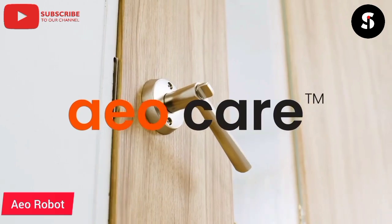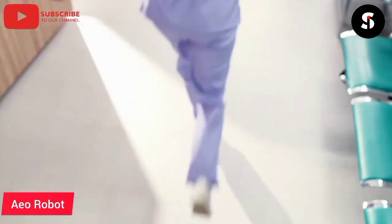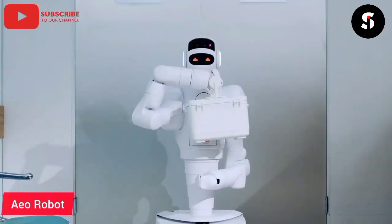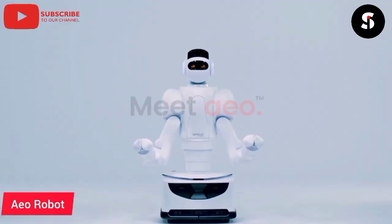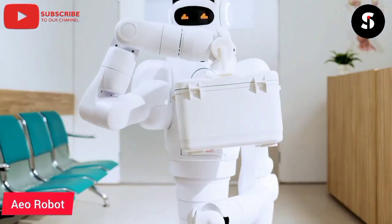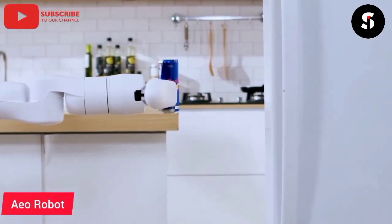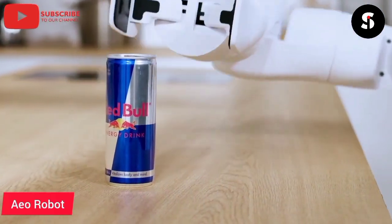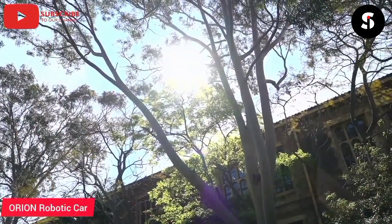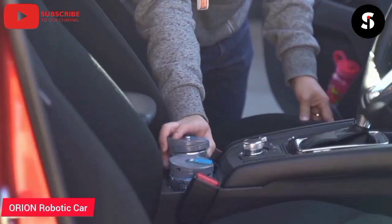The AO robot is a highly advanced and versatile robot designed to provide users with an immersive and interactive experience. This robot is equipped with advanced sensors and cameras which allow it to detect and respond to its surroundings in real time. It can recognize faces, voices, and even emotions, making it an ideal companion for both adults and children. The AO robot can also be programmed to perform a wide range of tasks, including playing games, teaching, and even providing medical assistance with its advanced AI technology. The AO robot is a perfect blend of innovation and functionality, making it a must-have for anyone looking to experience the future of robotics.